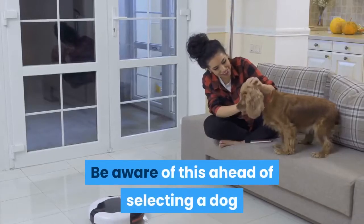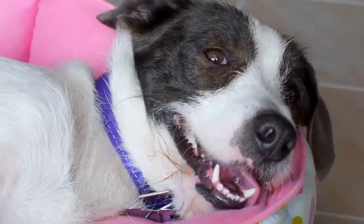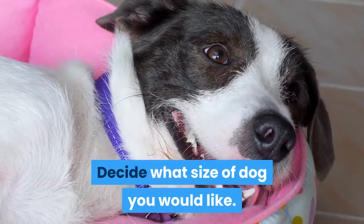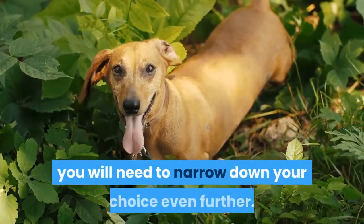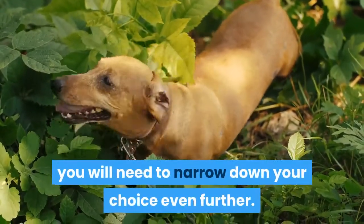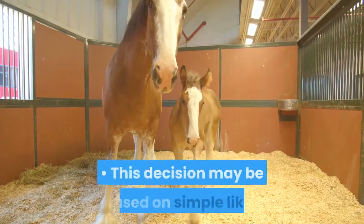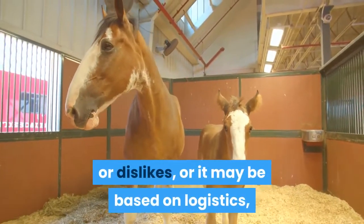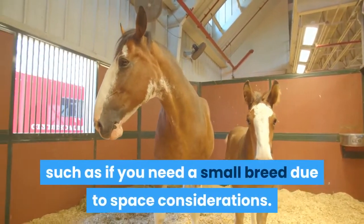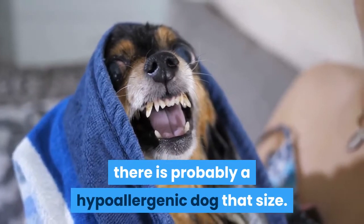Be aware of this ahead of selecting a dog so that you can make the most responsible decision. Decide what size of dog you would like. Once you have decided to get a hypoallergenic dog, you will need to narrow down your choice even further. Begin by deciding what size of dog you would like. This decision may be based on simple likes or dislikes, or on logistics, such as if you need a small breed due to space considerations. Whatever size dog you would like, there is probably a hypoallergenic dog that size.